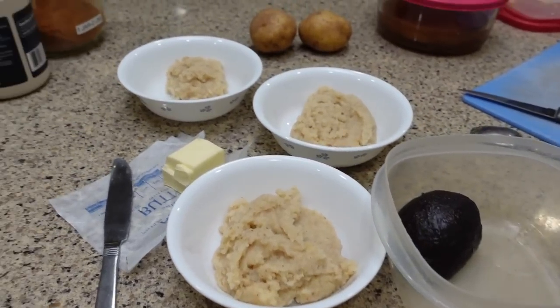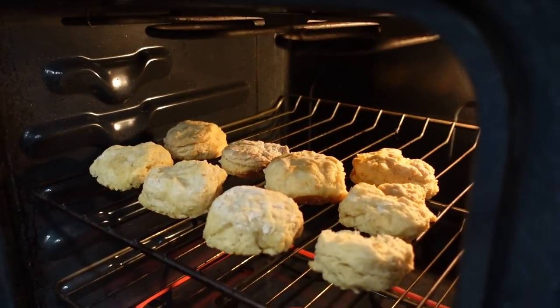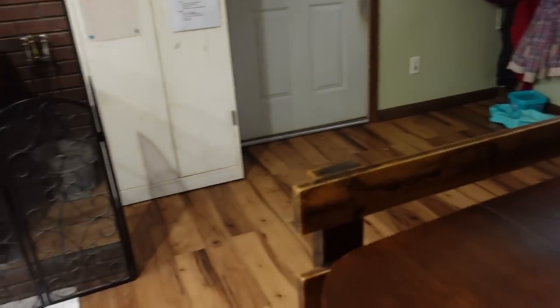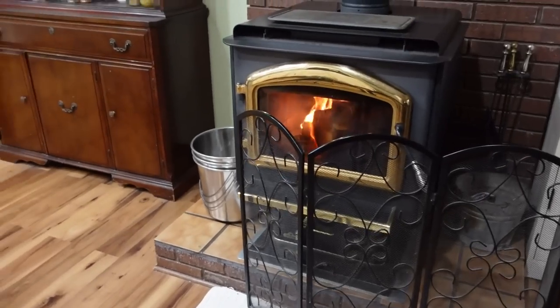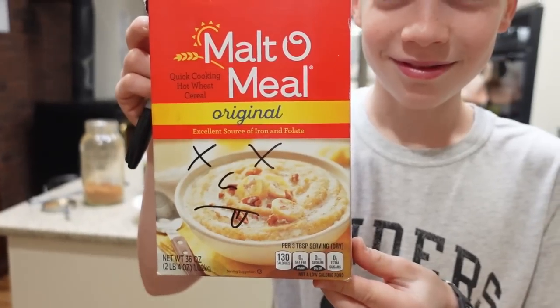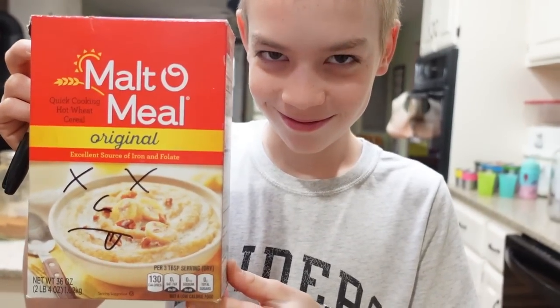They're taking the malto meal and putting some butter in there with some maple syrup and some cinnamon. There was not quite enough for everybody, so there are a few biscuits pulled out of the freezer warming up to supplement. David is commemorating the end of the malto meal era. He says it is done — malto meal is over, we are free of the malto meal.